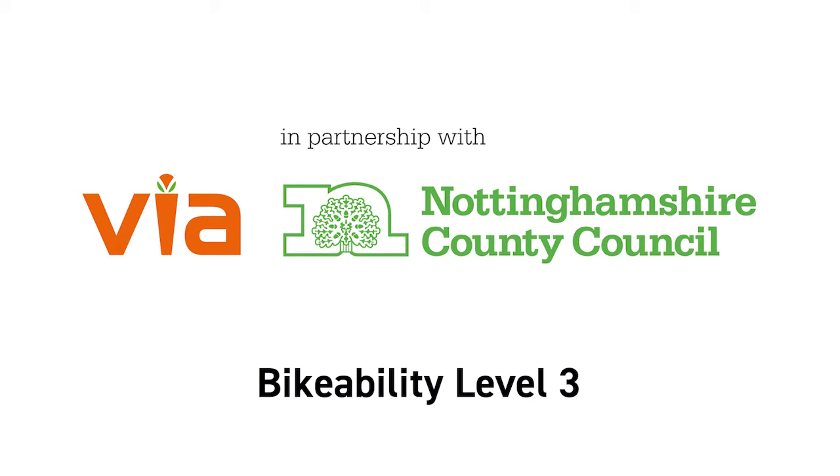Welcome to Via East Midlands Guide to Bikeability Level 3, in partnership with the Bikeability Trust and Nottinghamshire County Council.